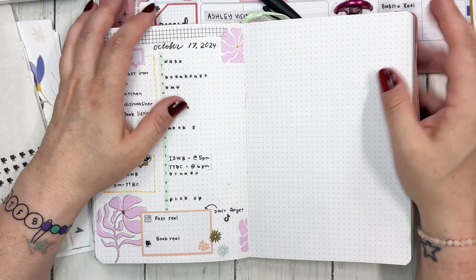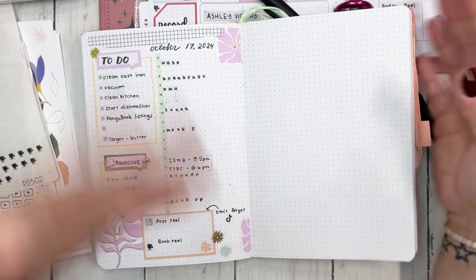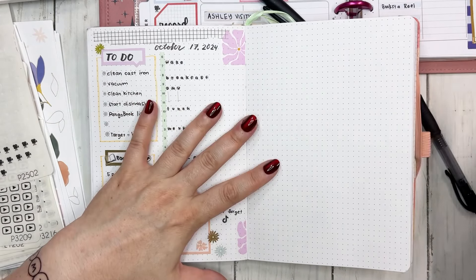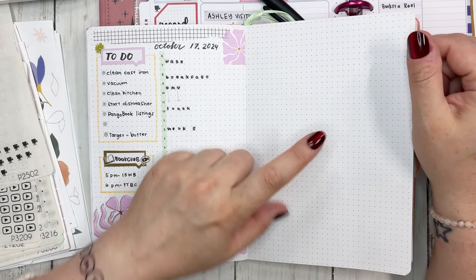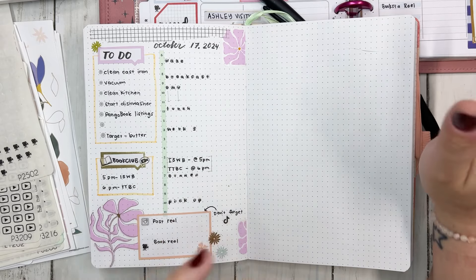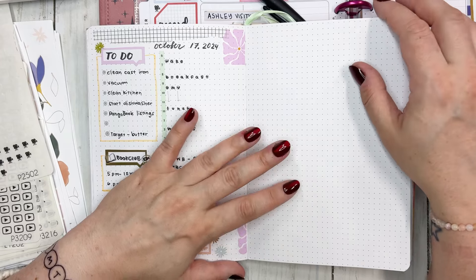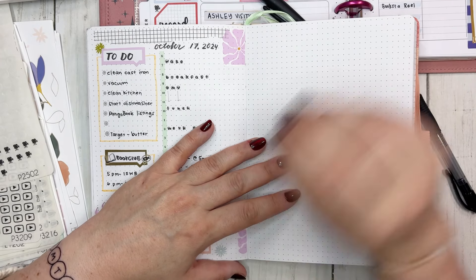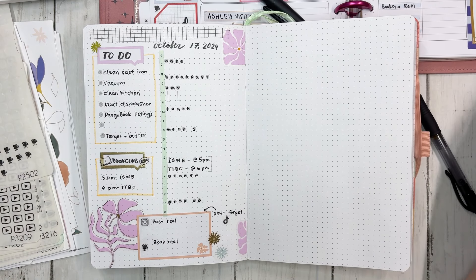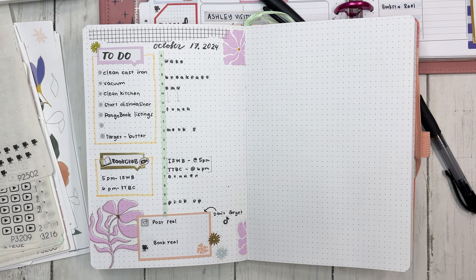Hello friends and welcome back to my channel, my name is Jess. I'm so glad you guys are joining me because apparently I'm finally releasing another video on YouTube. Today we are going to be setting up my daily for October 18th and then we're going to pre-plan because I need Friday to be a super productive day. For new viewers welcome, and returning viewers welcome back. I have a mess on my desk but that's okay because I actually got some stuff done today and I was really proud of that.